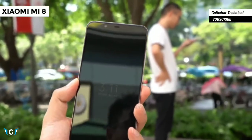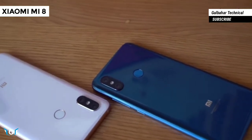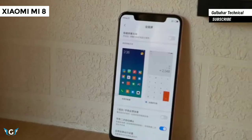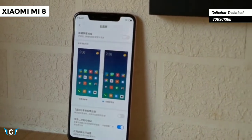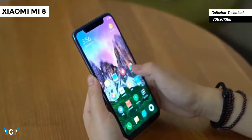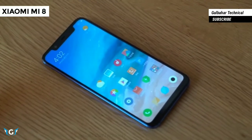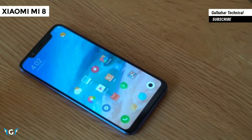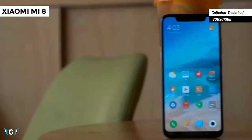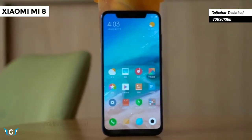The Xiaomi Mi 8 is the first phone from the company to feature a notched display that offers an aspect ratio of 18.7 by 9. The back side of the phone is made out of glass with a unique quarter drop arc design. It features a 7000 series aluminum frame. The device measures 7.6 millimeters thick, and its dimensions are equivalent to a 5.5 inch smartphone, making it suitable for one-handed use.